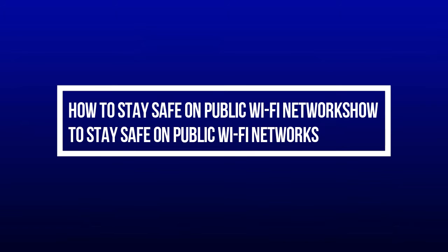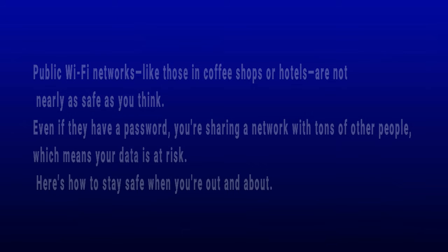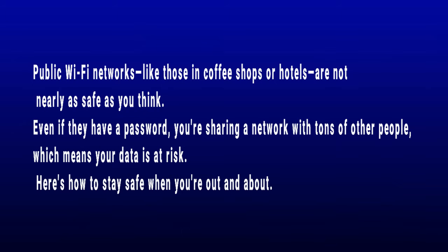Welcome to Tech Genie. Public Wi-Fi networks, like those in coffee shops or hotels, are not nearly as safe as you think. Even if they have a password, you're sharing a network with tons of other people, which means your data is at risk. Here's how to stay safe when you're out and about.